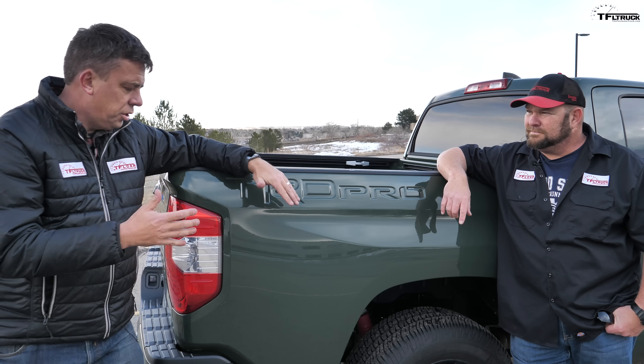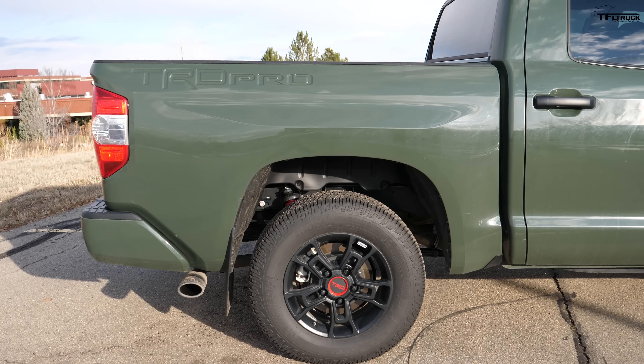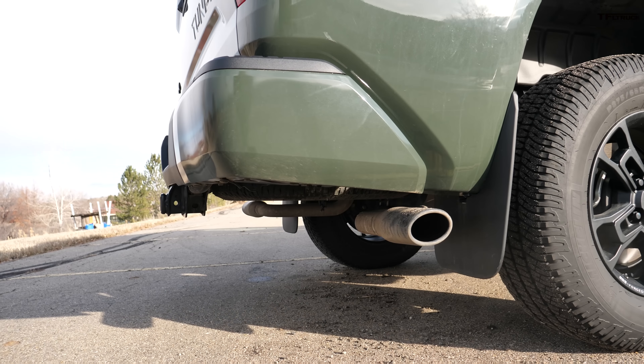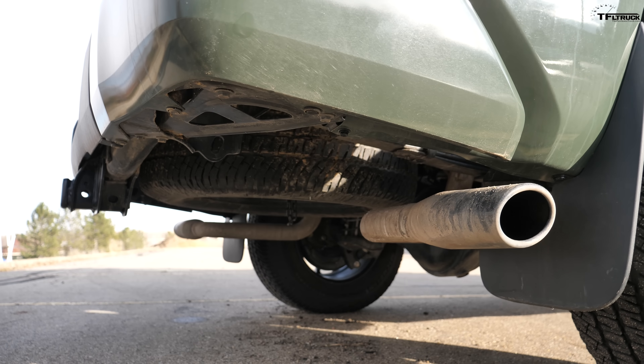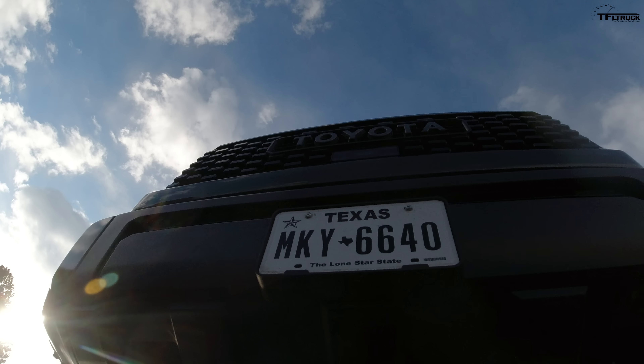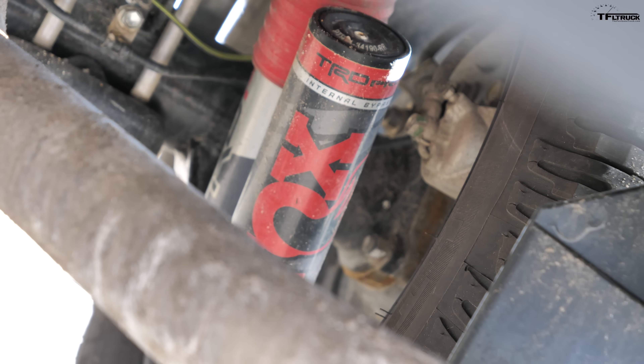Just look at the rear end of this truck. It looks awfully low and the data shows this truck has 17 degrees of departure angle, which is one of the worst — and this is an off-road truck. But it does have 10.6 inches of ground clearance, which is pretty good. And it has one of the best approach angles out there, which is also really good. And really important — Fox shocks with reservoirs.